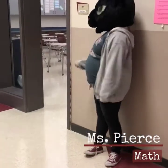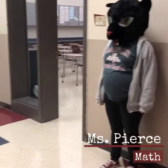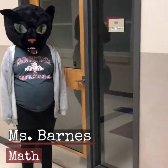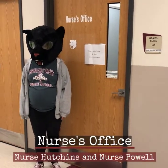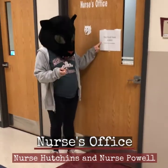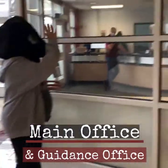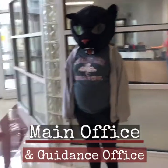Here's Maggie B outside of Ms. Pierce's room — she teaches math. Here's Maggie B outside of our other math teacher's room, Ms. Barnes. Here's Maggie B — we are looking for her pass and she's about to go to the nurse. Here's Maggie B outside of the main office and main entrance of Margaret Brent Middle School. Remember, when you come to the main office you have to have a pass.